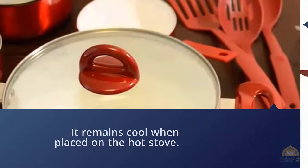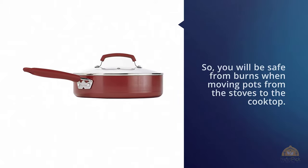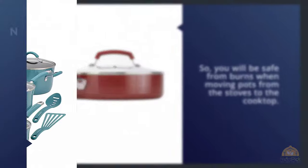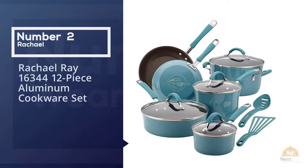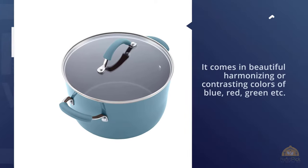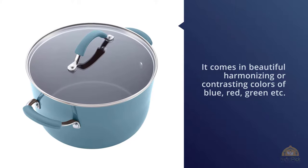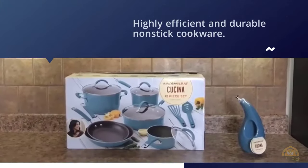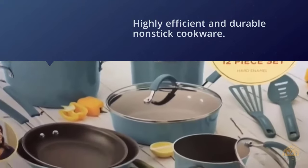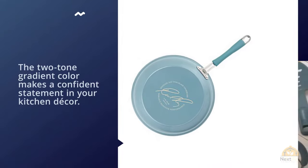Number two: the Rachel Ray 12-piece aluminum cookware set. The Rachel Ray line of porcelain enamel cookware comes in beautiful harmonizing or contrasting colors — blue, red, green, orange, purple, agave blue, and fennel — in 10, 12, and 14-piece options. The highly efficient and durable nonstick cookware is a must-have for creating delicious meals.